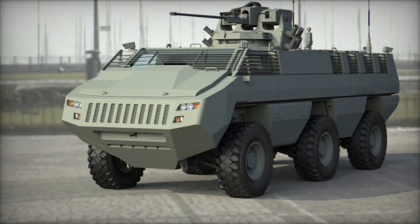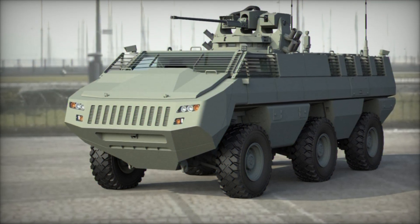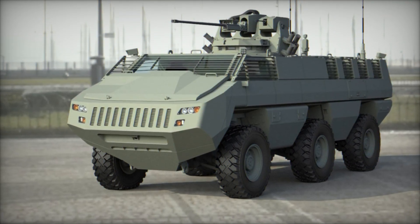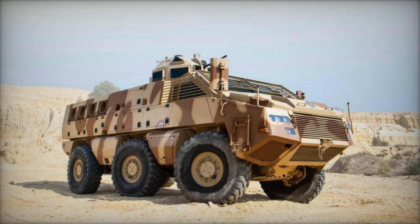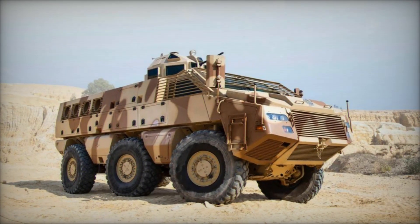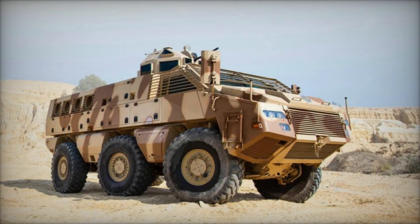In the realm of modern warfare and defense, technological advancements continuously redefine the landscape of armored vehicles. Among the latest innovations stands the Mbomb 6 6x6 armored vehicle, a formidable addition to the arsenal of military forces worldwide.